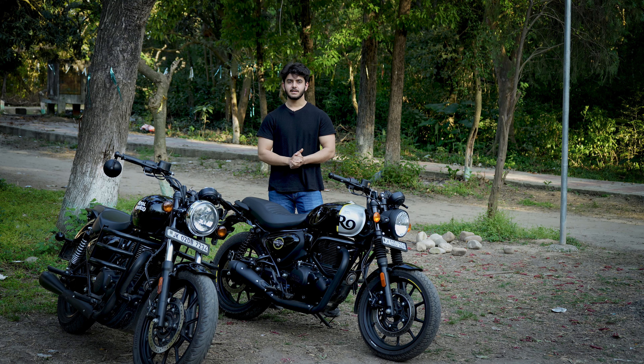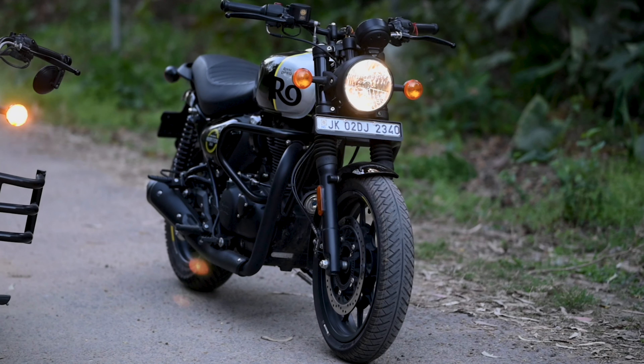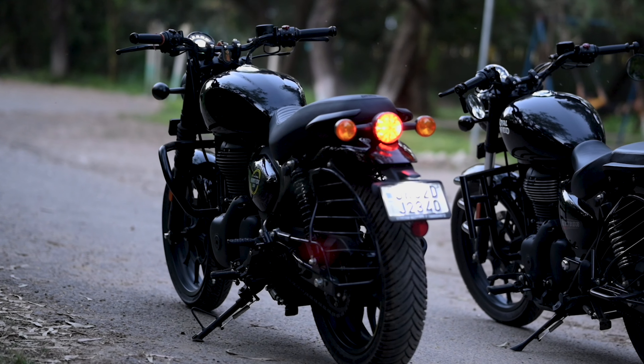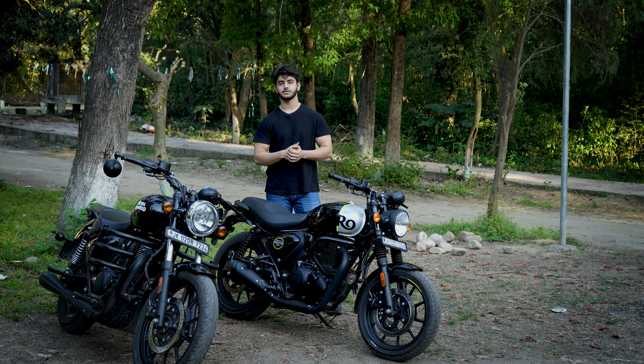Hi guys! How are you? I hope that you all are well. Welcome to my channel, The FitRider. As you will know from the thumbnail title, this vlog is going to be very interesting. Today's video is especially for those who are planning to purchase a new Royal Enfield bike in 2024, in the 350cc segment.